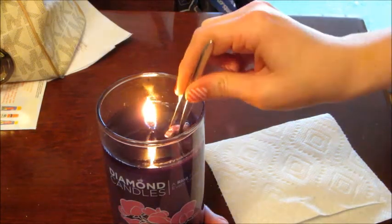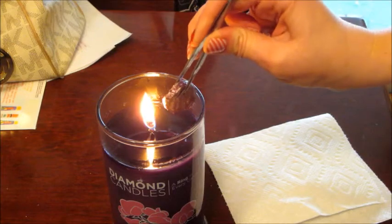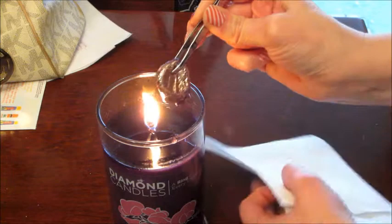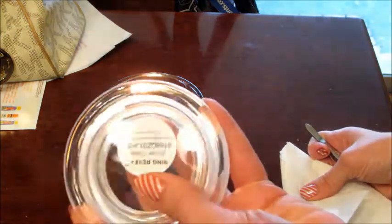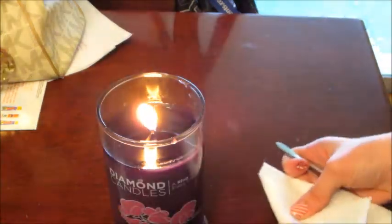Unfortunately, I know that I didn't win anything because the ring reveal code is not inside here — it was actually on top. It's a sticker on top of the lid. I can show it to you real quick; I have it kind of scribbled over to show that I already checked and it was not a winner.